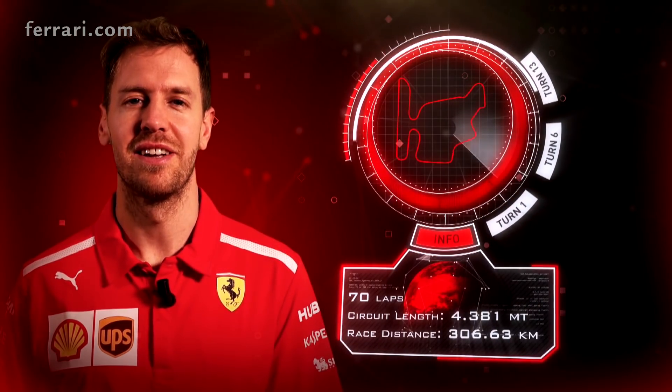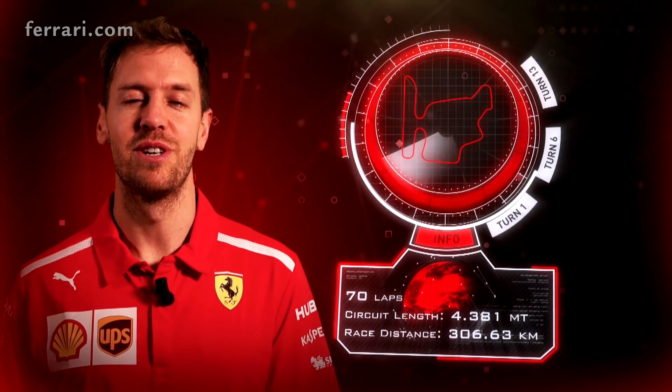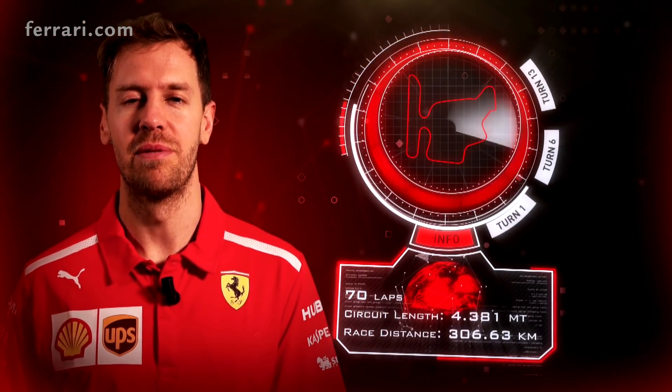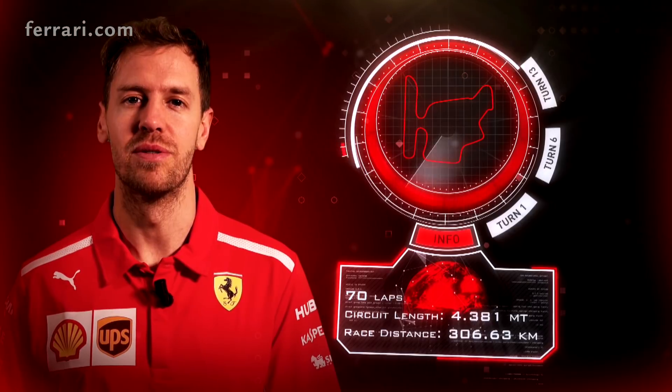Welcome to Hungary. It's a pretty slow track, it's very short but it's very hot and therefore the Hungarian Grand Prix is one of the most challenging ones in the whole season.